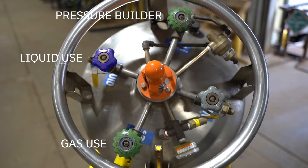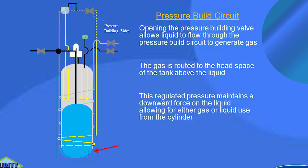The pressure building device should not be opened until you're ready to start using it, and it should be opened approximately one hour before using the tank. It allows the cylinder to build the proper head pressure so that as you start to withdraw liquid or gas, the proper head pressure will push down and relieve the product.